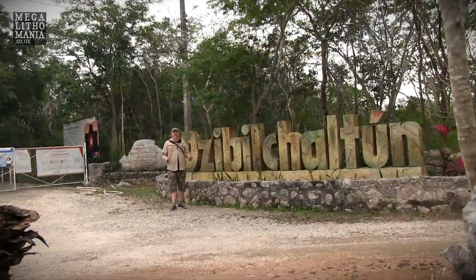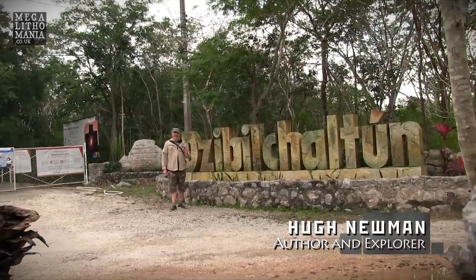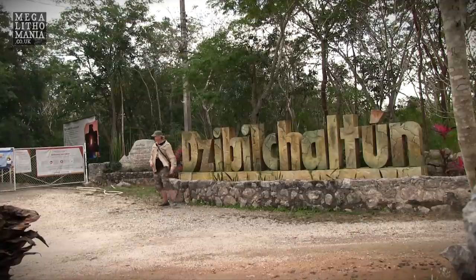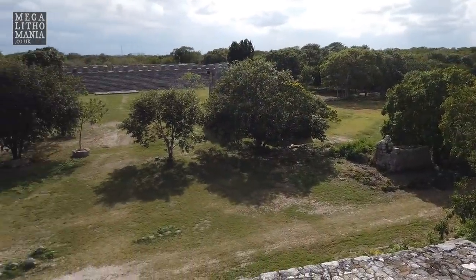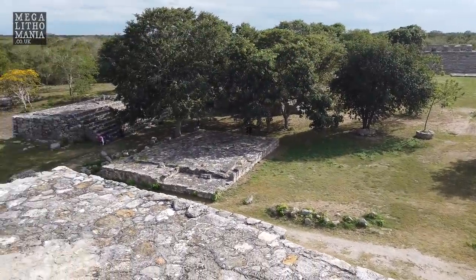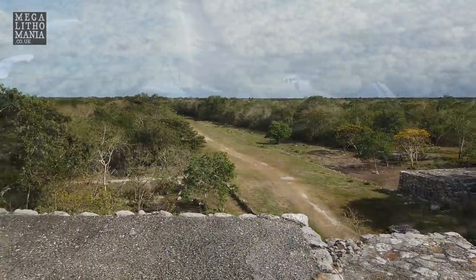Here we are at Dzibilchaltún in the Yucatan Peninsula of Mexico and we're about to see some amazing parts of a very important Mayan site, but first we're going to go to the museum. Welcome to Dzibilchaltún — this is an incredible Mayan site. It goes back to the pre-classic era, which is one of the reasons I really wanted to come here. We tried to come here a few days ago but it was closed due to COVID and we were gutted, thinking it was going to be closed for good.